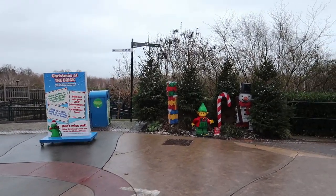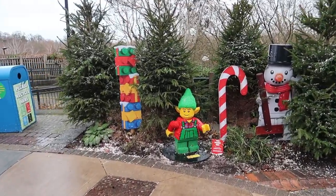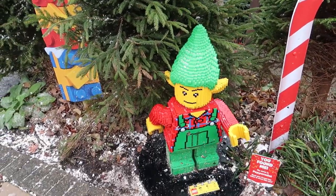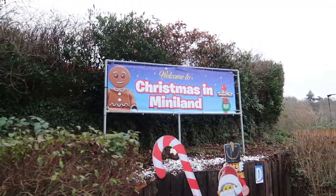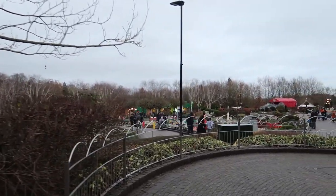I like how you've got the little minifigure elf there as well. It's got a little sign saying 'You found me'. His name's Peppermint. There are four other elves dotted around the park as well. Hello, Peppermint! And welcome to Christmas here in Miniland. The great thing is they put loads of lights and decorations over all the different models.